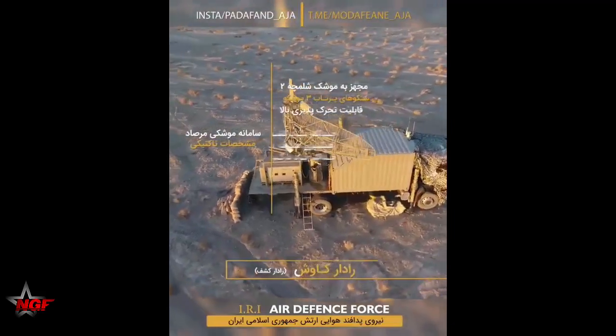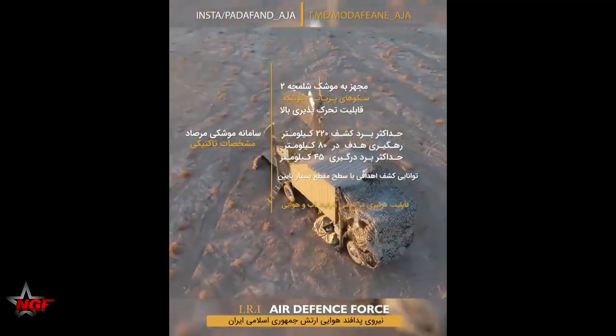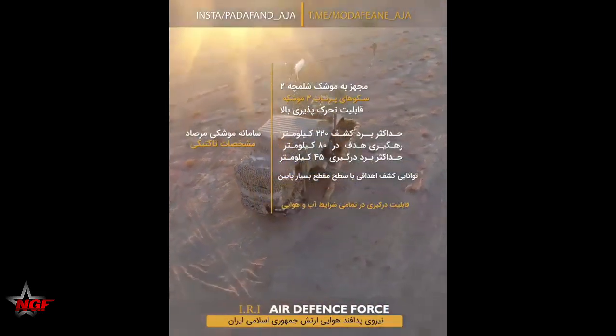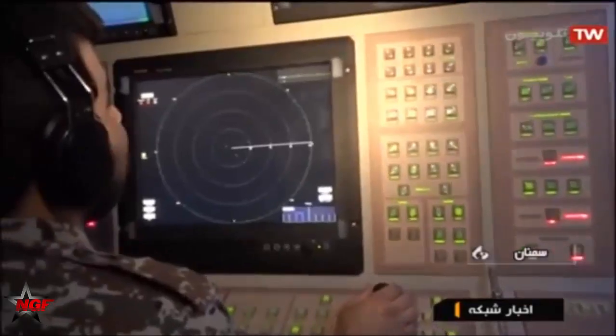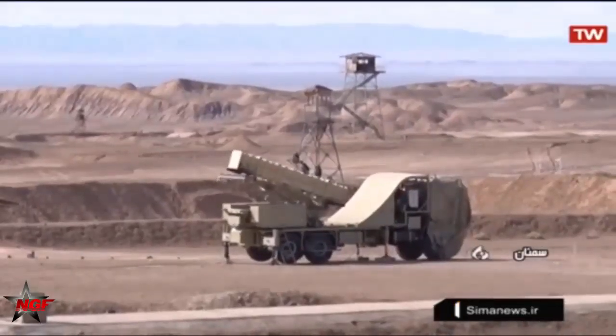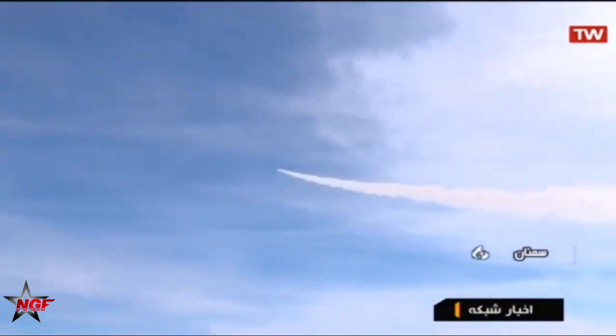The Merced Air Defense System can be considered the first native Iranian system whose components have all been made domestically. It is the result of completing the improvement of the American Air Defense System MIM-23 Hawk. In all research, design, and production stages, the Merced system uses the experience of the imposed war and has been developed by experts from the aerospace industries organization.